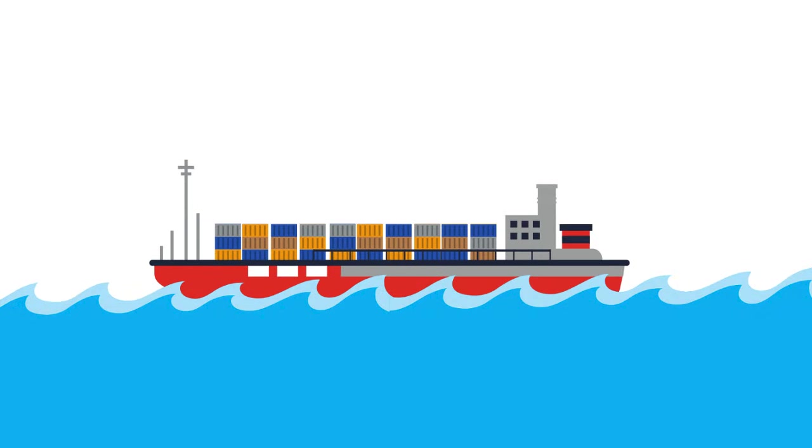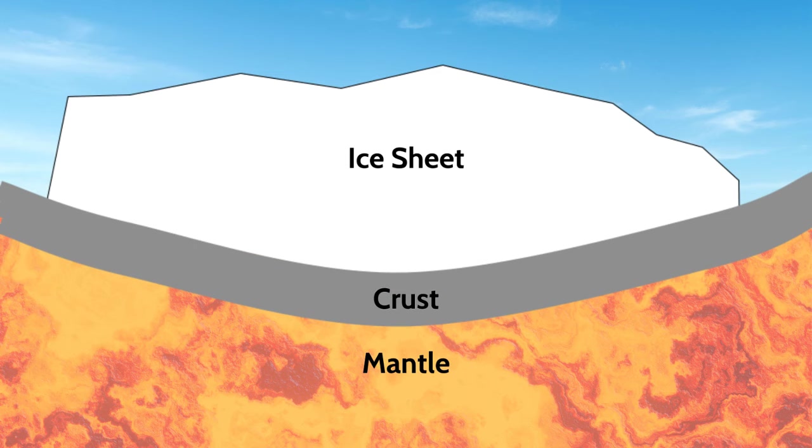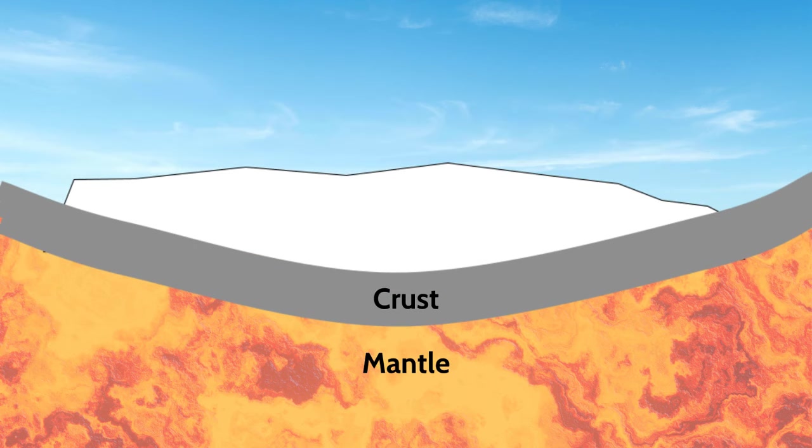You can imagine how this works by considering how a boat floating in the water will sink deeper into the water if you load it up with cargo. Eventually, the land rebounded back up after the ice retreated.